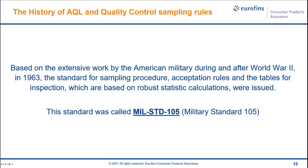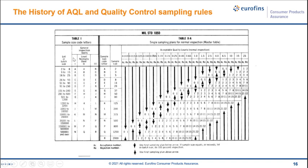Based on the extensive work by the American military during and after World War II, in 1963 the standard for sampling procedures, inspection rules, and tables based on robust statistical calculations were issued. This first standard was called Military Standard 105, abbreviated as MIL-STD-105. This is one of the first AQL and sampling rule tables, and you'll see how it adapts and changes to suit the needs of quality control.